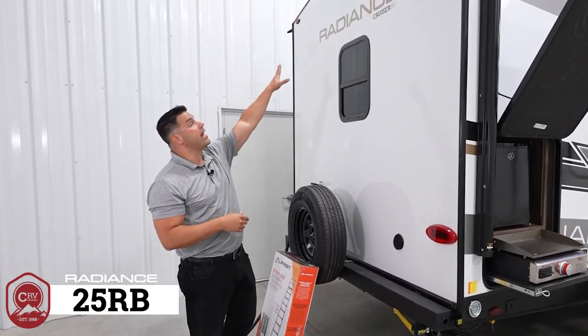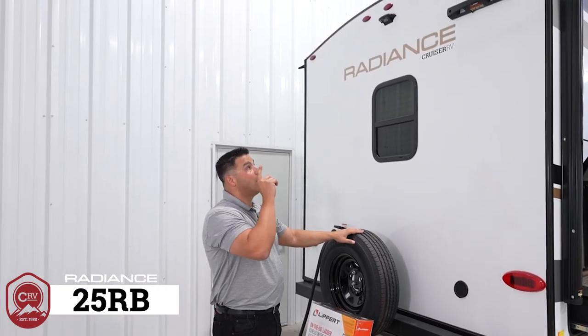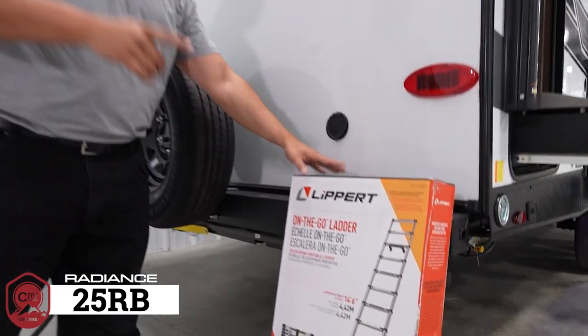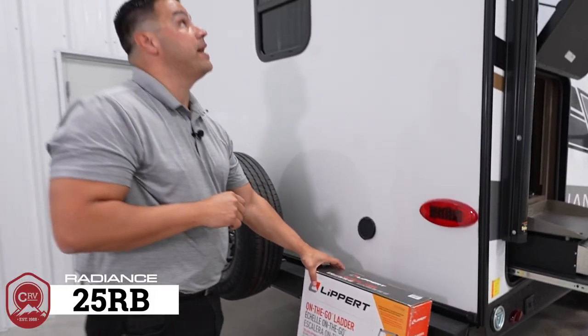Let's talk prep. Backup camera prep is standard. Also featured is the all-new Lippert on-the-go ladder receiver, so if you choose to make that investment, you'll get a much better ladder for climbing to the roof with a rating of over 330 pounds capacity.